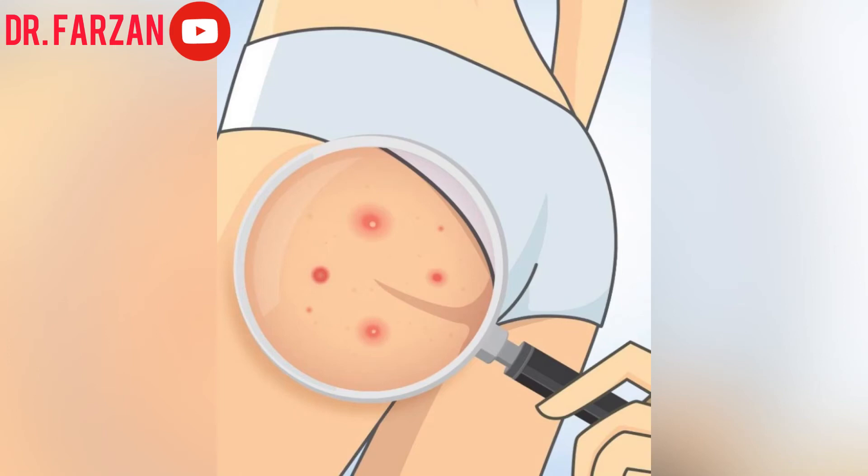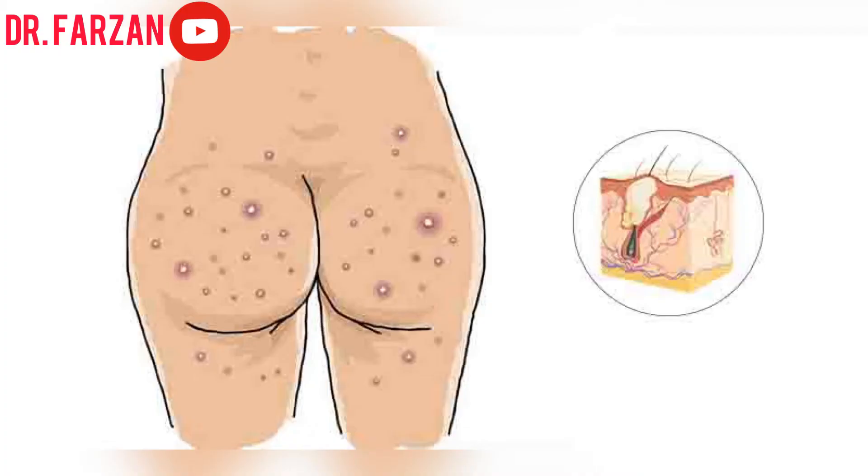Hello everyone, it's Dr. Farzan, welcome back to my channel. In this video we are going to discuss about butt acne, or folliculitis. Acne is uncomfortable for everyone, no matter where it forms on your body.